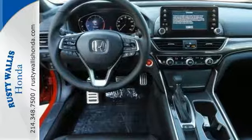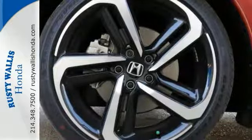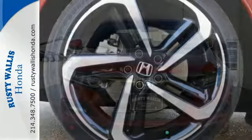It also has steering wheel-mounted audio controls, aluminum sport pedals, and you'll love the stylish wheels. The EarthDream technology gives you the assurance of amazing fuel efficiency.